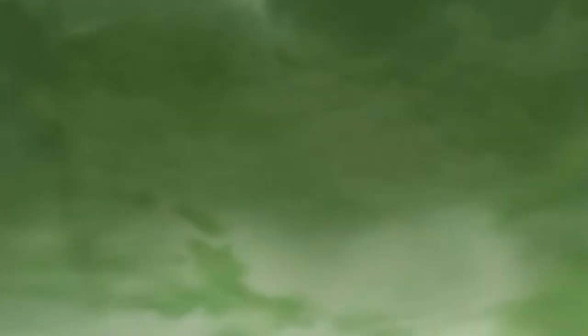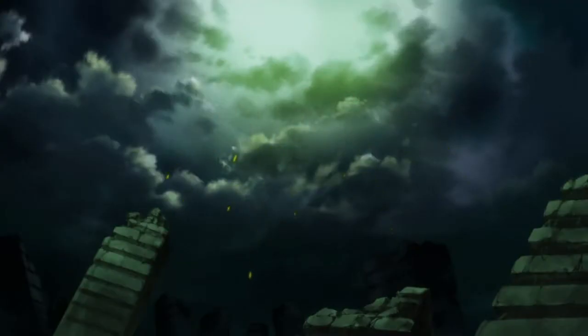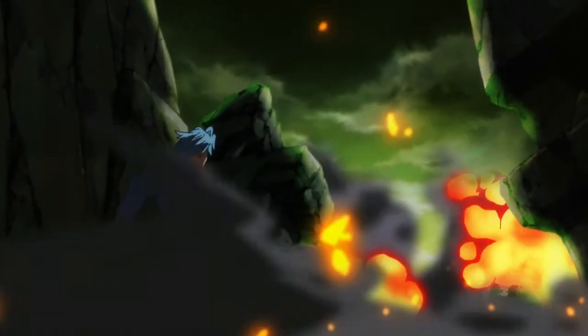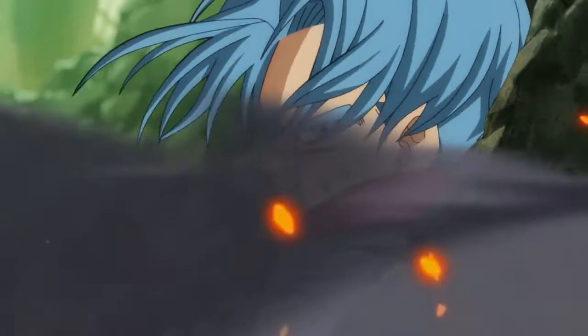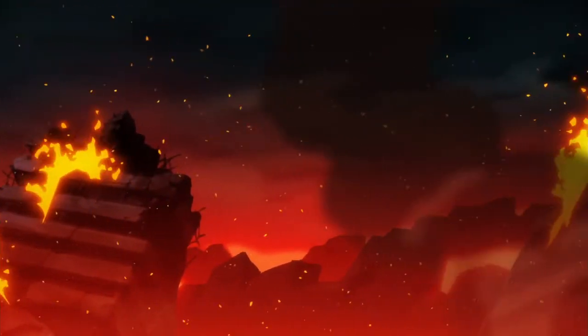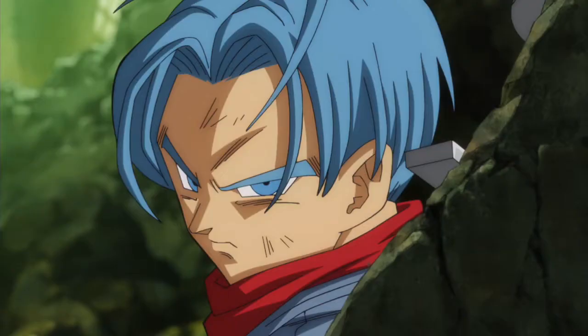I particularly enjoy how Goku Black's shadow zips around in the air. What really stands out here is Tate's effects work — fire, smoke, explosions — they all come together brilliantly as a wonderful way to start off this episode. This is all Tate through and through, with a few keyframe corrections serving as the only hint of someone else's presence.